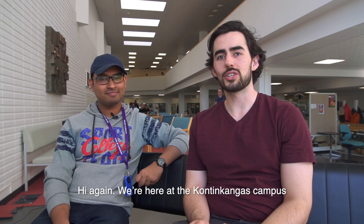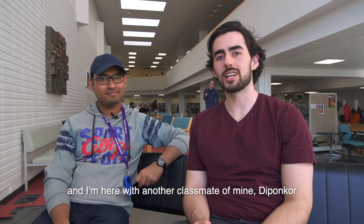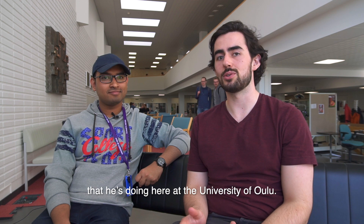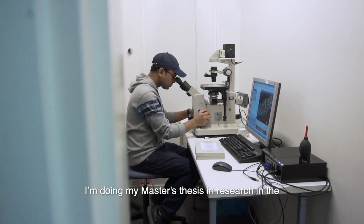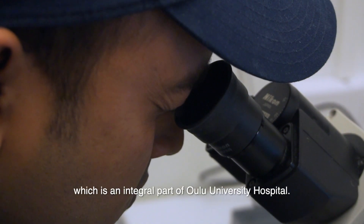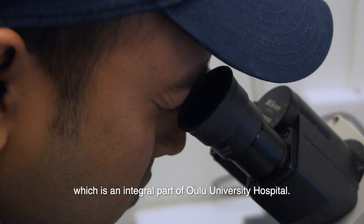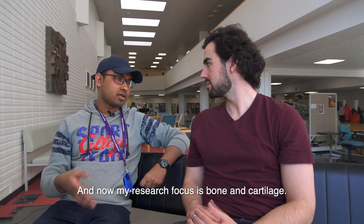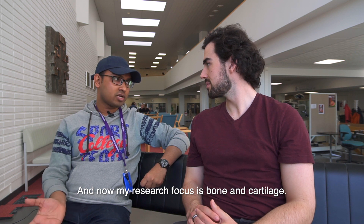We're here at the Kaijonharju campus and I'm here with another classmate of mine, Dipankar, and he's going to tell us a little bit about the research he's doing here at the University of Oulu. I'm now in my final year, doing my master's thesis in the Research Unit of Medical Imaging Physics and Technology, which is an integral part of Oulu University Hospital. Here we are dealing with real patients and real disease, and my research focus is bone and cartilage — specifically osteoarthritis disease.